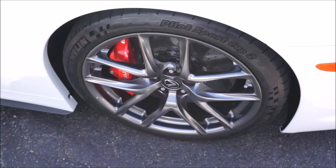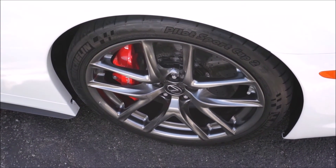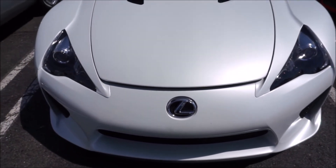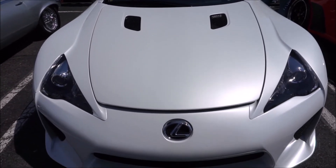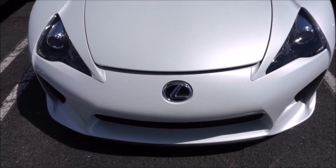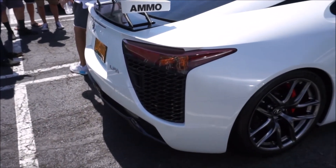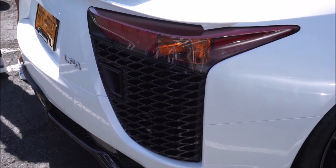Well, that was everything you need to know about the Lexus LFA. Hope you enjoyed that video. Be sure to check out our website glenscarcollection.com — a lot more stuff on the website that I'm not able to put into a YouTube video, so check back there often. Be sure to subscribe to our channel, hit the thumbs up button, leave a positive comment below, and share this video with your friends so our channel can grow. Thanks again for watching and we will see you next time.